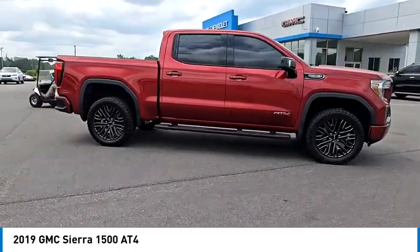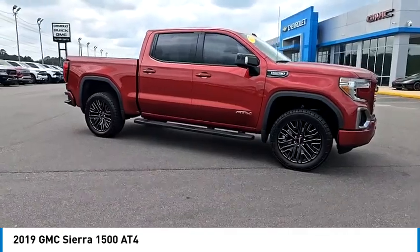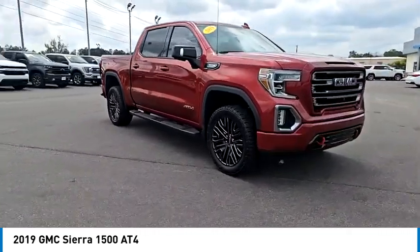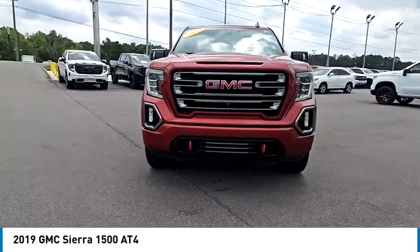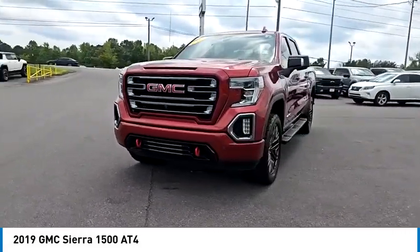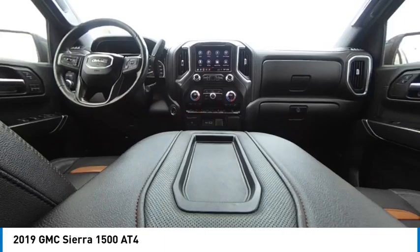Here are some of this vehicle's great options: 4-wheel drive, tow hitch, heated mirrors, bed liner, aluminum wheels, remote engine start, stability control, tire pressure monitor, daytime running lights, and front all-season tires.